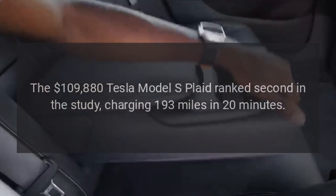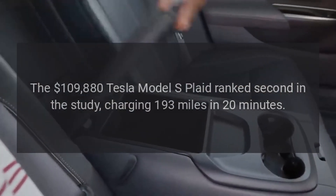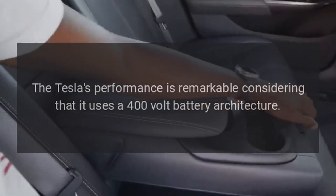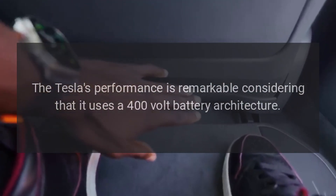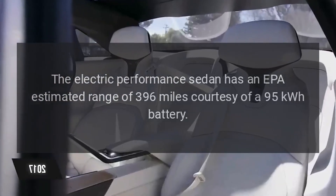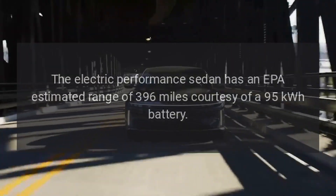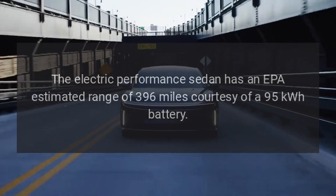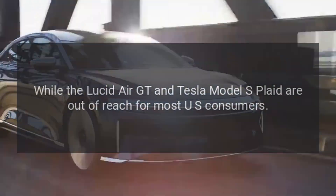The $109,880 Tesla Model S Plaid ranked second in the study, charging 193 miles in 20 minutes. The Tesla's performance is remarkable considering that it uses a 400-volt battery architecture. The electric performance sedan has an EPA-estimated range of 396 miles, courtesy of a 95 kilowatt-hour battery.